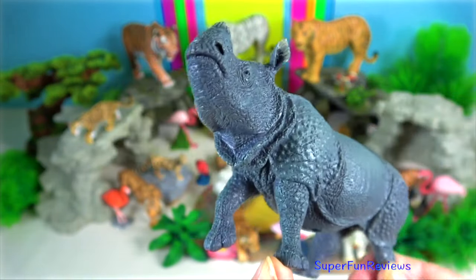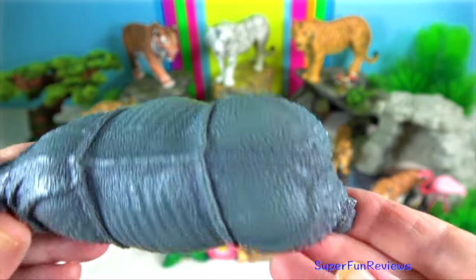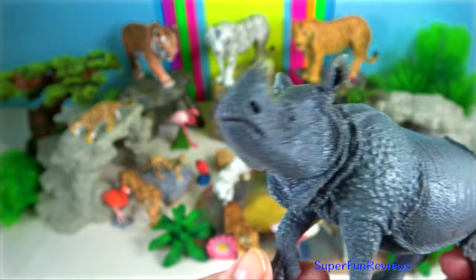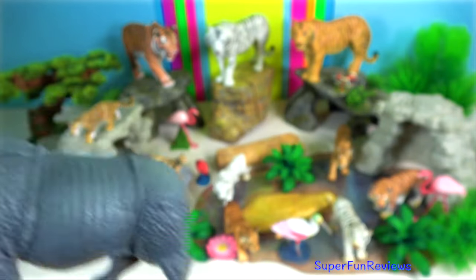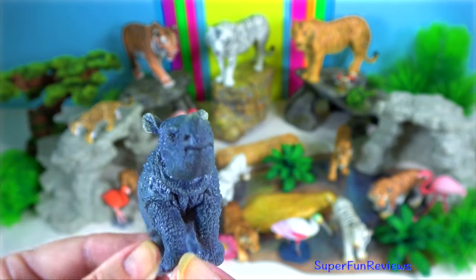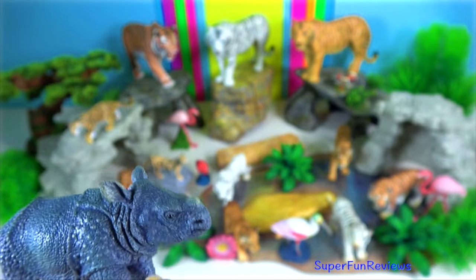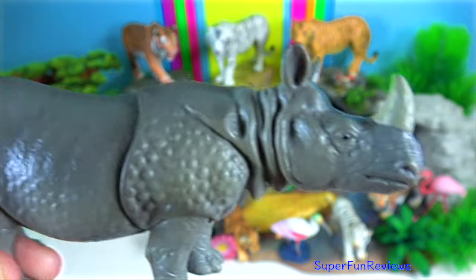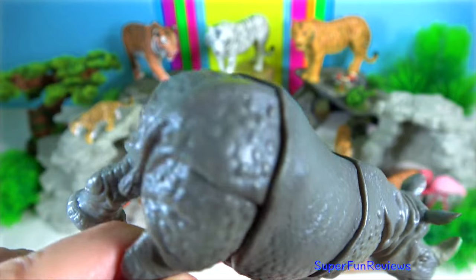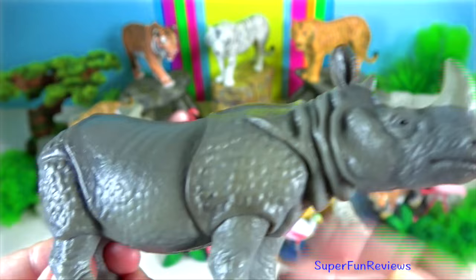The Indian rhinoceros bites with its razor sharp lower outer incisor teeth, not with its horn. Such teeth or tusks can reach 13 cm in length. It will slash and gouge viciously with the long sharp incisors and canine teeth on its lower jaw. Neither the black nor the white rhino has incisors, so only the Indian and Sumatran rhinos have canines.